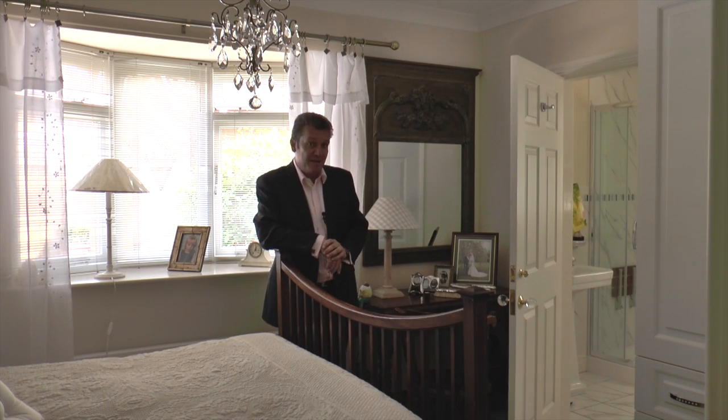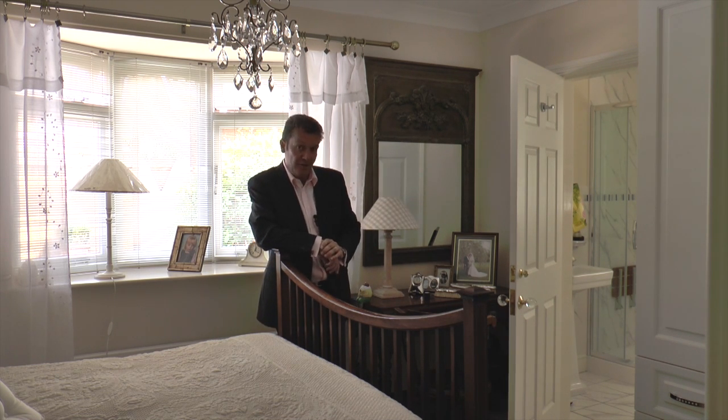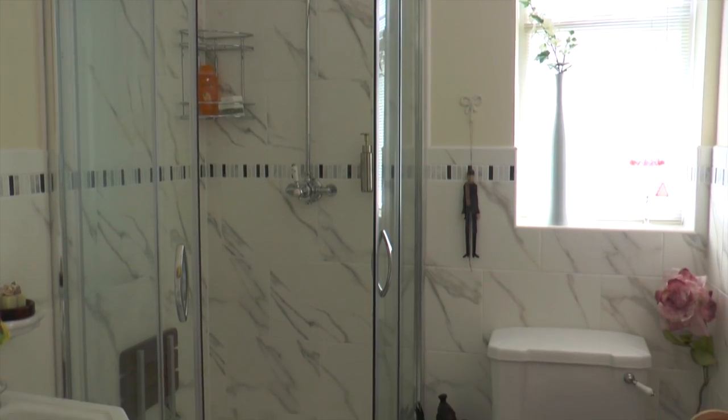Here we are in the master bedroom. Very nice it is too. There are fully fitted wardrobes and the ensuite is quite beautiful.